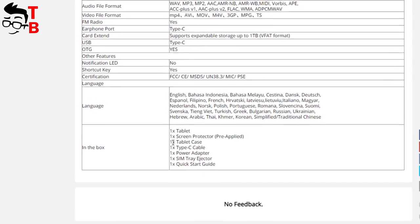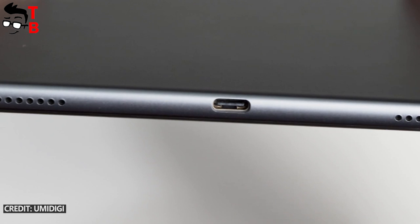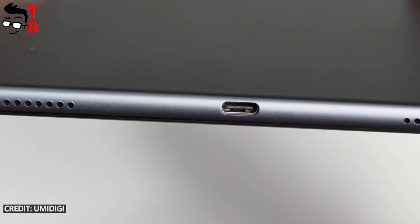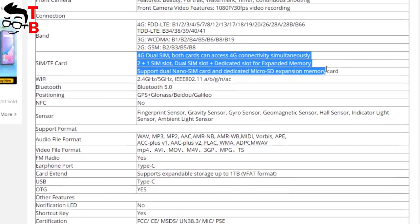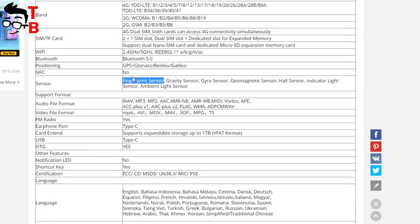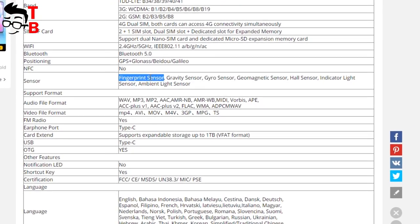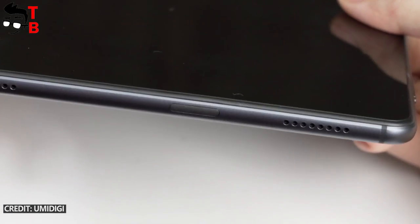We don't know the price of the keyboard yet. On the other hand, the new Umidigi tablet will come with a tablet case in the package, which is very good. The Umidigi A11 Tab is equipped with a USB Type-C charging port and a hybrid slot for dual SIM and microSD memory card. I'm also surprised by the fingerprint reader, since most tablets don't have one — the fingerprint scanner is probably located under the power button, like on the latest Umidigi smartphones.